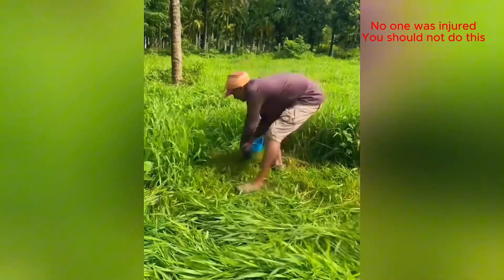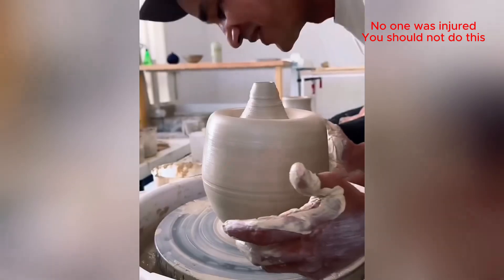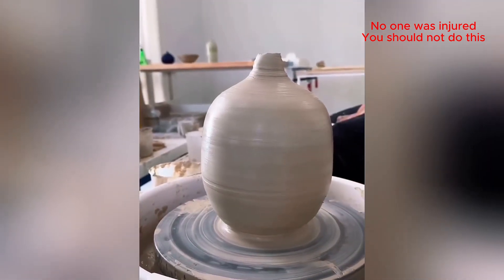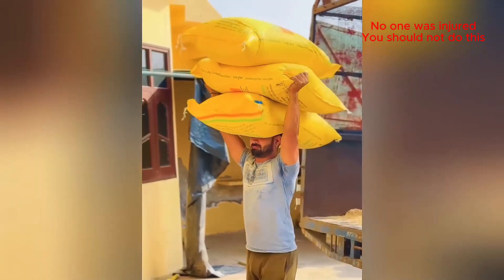That's a pretty efficient way to collect grass! Talk about a delicate touch — that's amazing!